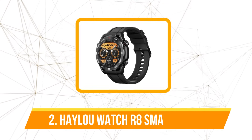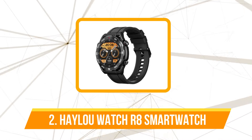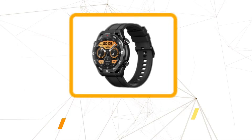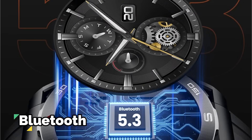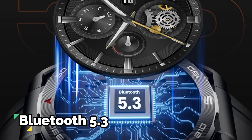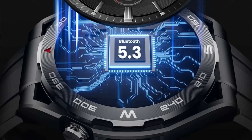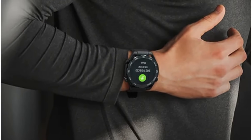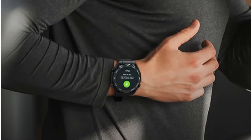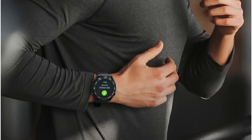At number 2 is the Halo Watch R8 Smartwatch. The 1.43-inch AMOLED HD display captivated from the start, with a resolution of 466x466 and an upgraded Bluetooth 5.3 chip — the visual experience and connectivity were nothing short of exceptional. The vibrant display offered clarity, making every notification and watch face a visual treat. Military-grade toughness is not just a claim — the watch handled daily wear and tear with ease, and its 3ATM water-resistance grade allowed confident wear during swimming sessions.